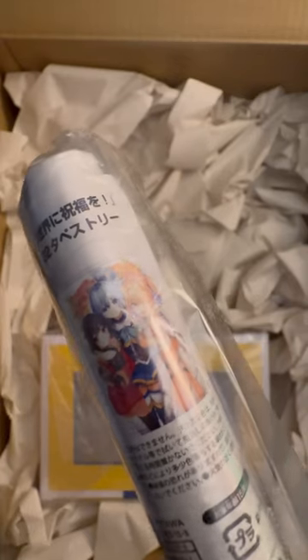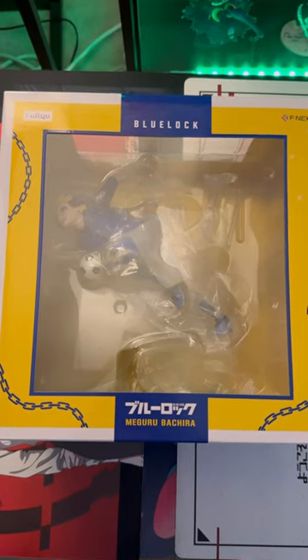The first thing I see is this really cool Konosuba wall scroll, and we see the top of my 1/7 scale Barou figure from Blue Lock. There's more in here though, we gotta keep digging.